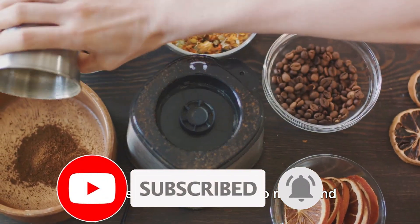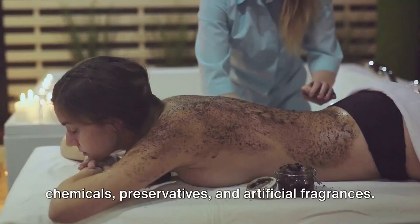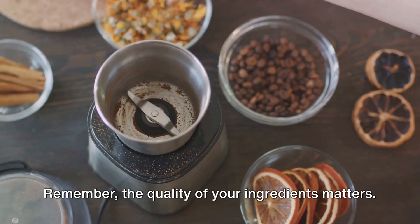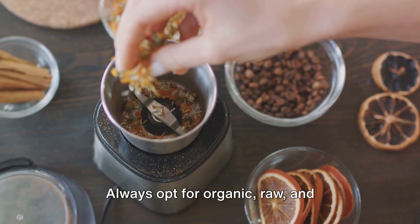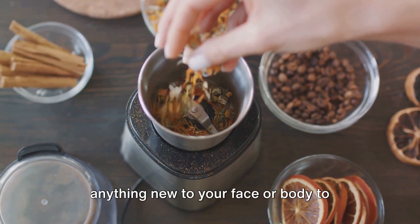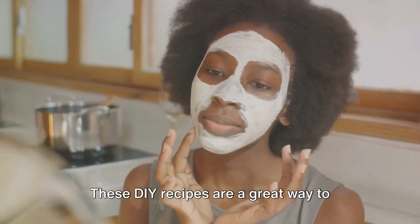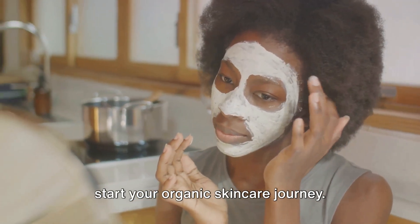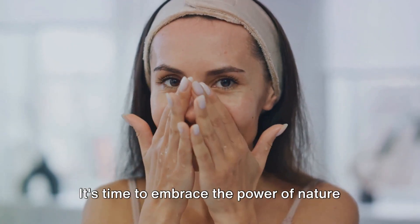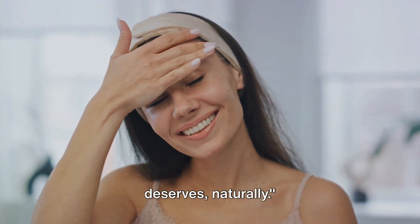All these recipes are easy to make and only require a few ingredients. Best of all, they're free from harsh chemicals, preservatives and artificial fragrances. Remember, the quality of your ingredients matters — always opt for organic, raw and unprocessed ingredients whenever possible. Also, do a patch test before applying anything new to your face or body to ensure you don't have any adverse reactions. These DIY recipes are a great way to start your organic skincare journey. They're not only cost-effective but also allow you to control what goes onto your skin.